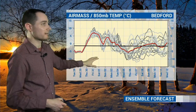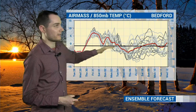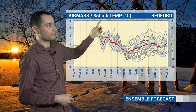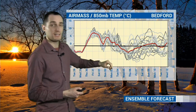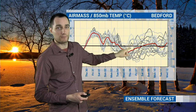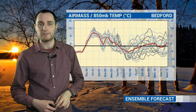Also using that ensemble data on this graph, each of these grey lines is a different computer model, and we merge them all together to get an average, which is this red line. The black line is the average for the time of the year. You can see the trend towards above average temperatures later on this week and into the weekend. This is for 850 millibars - that's actually a mile above the ground - an indication of the type of air mass over the UK, in this case for Bedford. Above average temperatures later this week and into the beginning of the weekend, and then you can see the temperatures going below average during the middle part of next week. But it's actually relatively short-lived - just a few days - and then they gradually start to recover again towards the weekend and on into the following week, returning back closer to normal temperatures as we go further into February.